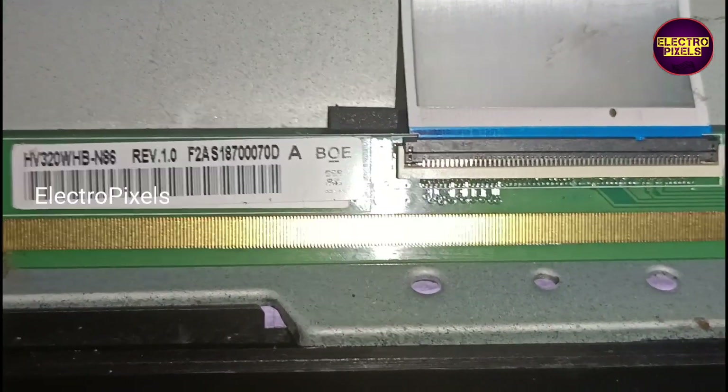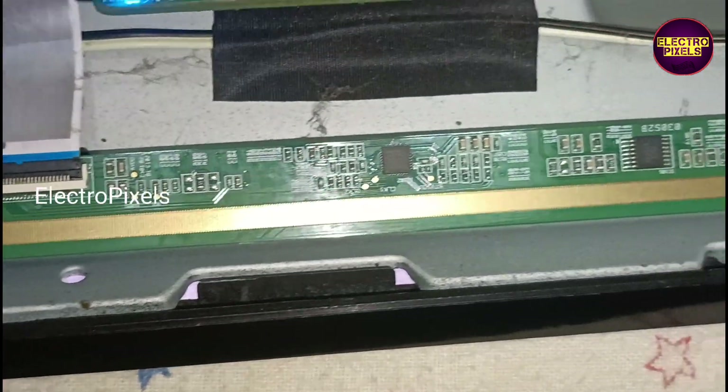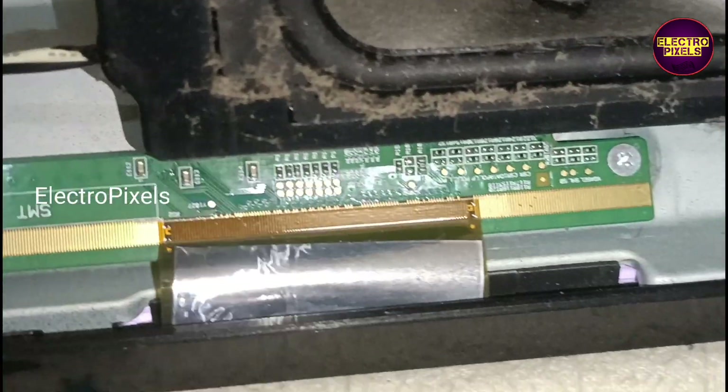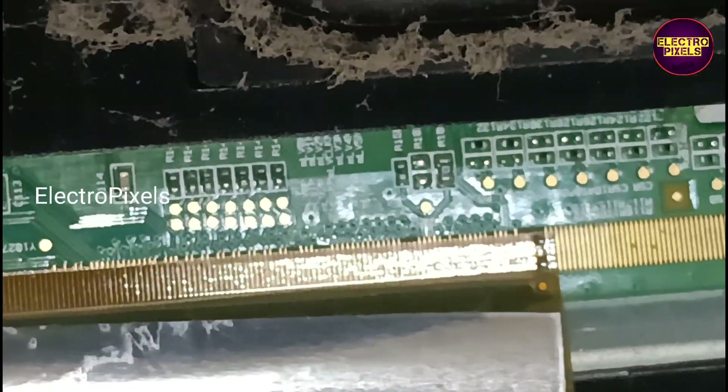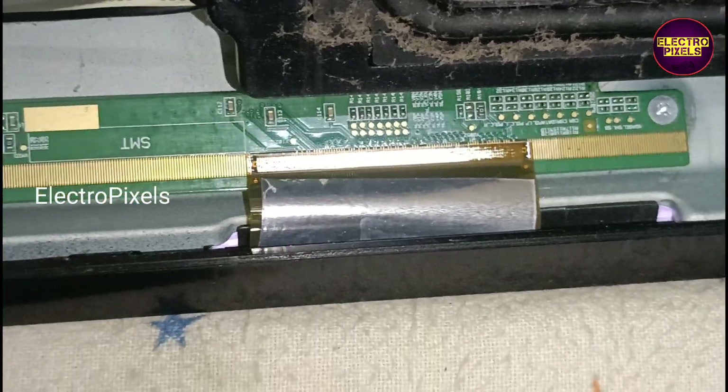See friends, in this TV here, a 32-inch BOE HV320WHB-N86 panel is used. These are the gate signal tracks from the right side and left side of the glass panel.